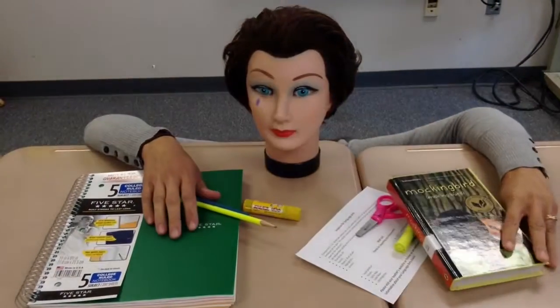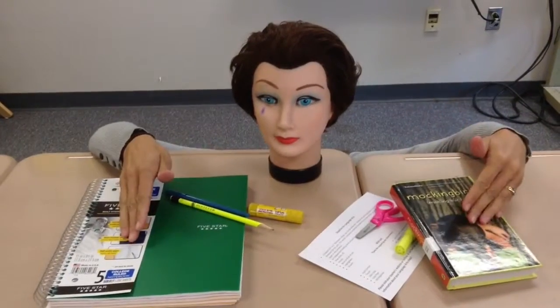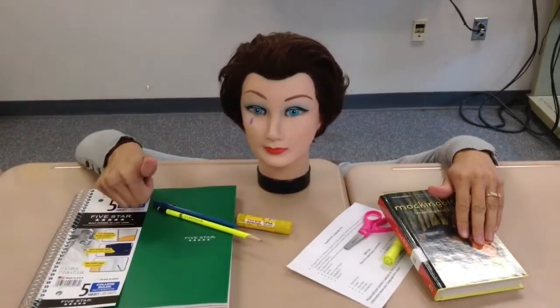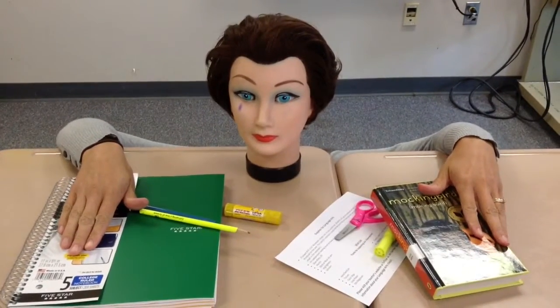If you'd like to donate any of these supplies to our classroom, we would really appreciate your support. If you have any questions, you can email your teacher or follow us on Twitter at WildcatsLA, and stay tuned for more videos.